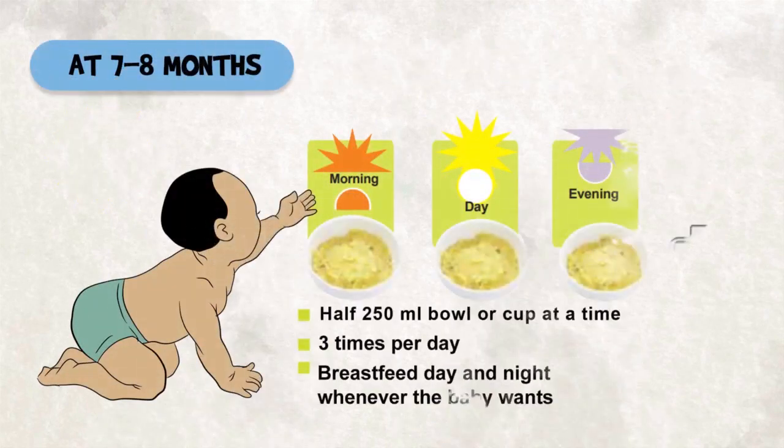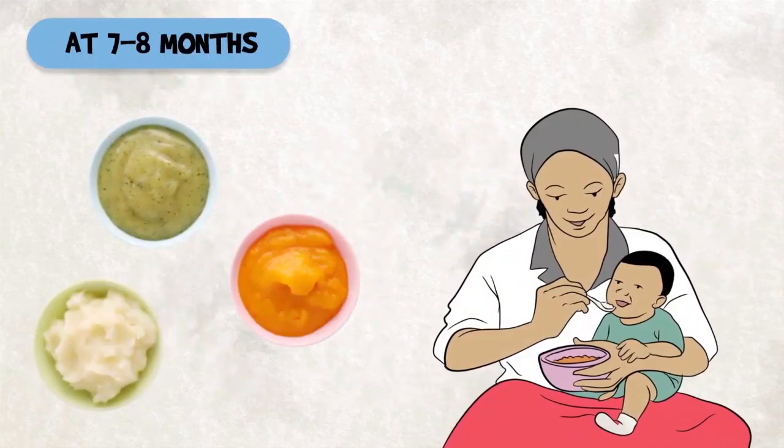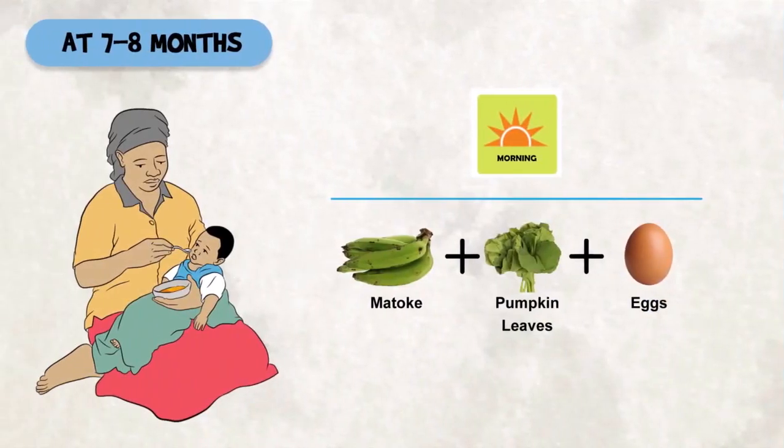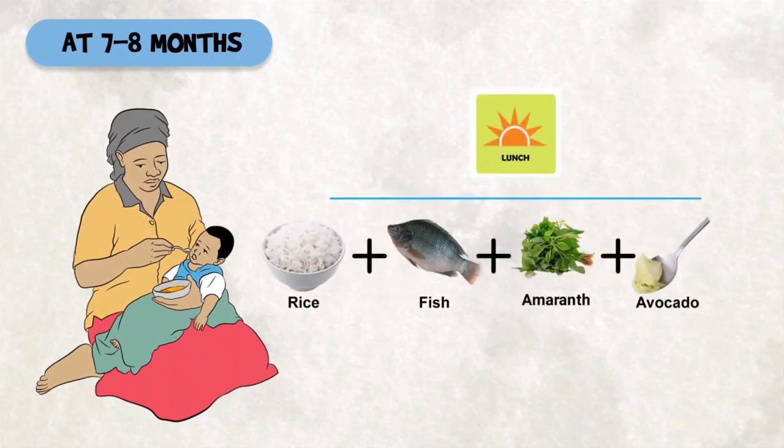At seven to eight months, feed your child half a bowl or cup of 250 milliliters at every meal, three times a day. Give mashed family foods. For example, in the morning you can give your child matoke, pumpkin leaves, and eggs.